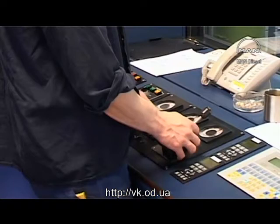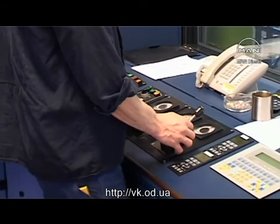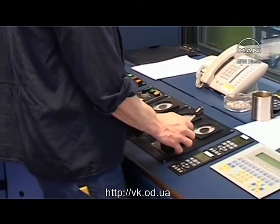The engineer is still on the job, securing a long life for his engine by checking and testing and, most of all, by knowing — knowing the meaning and function of every little detail of his MAN B&W diesel engine.